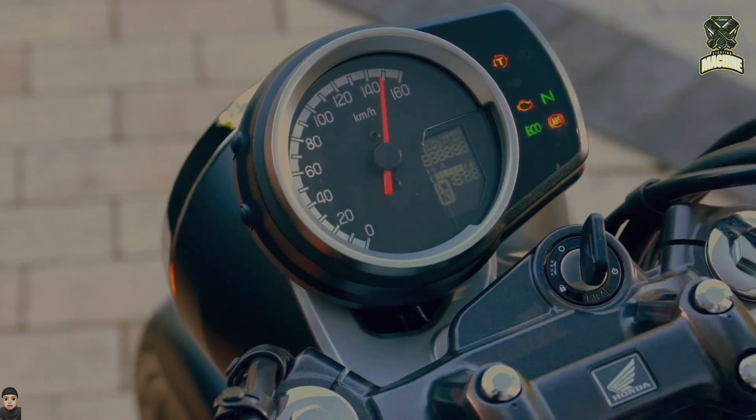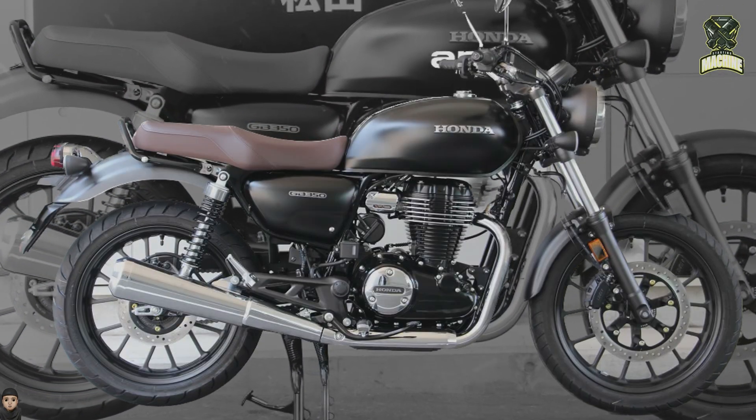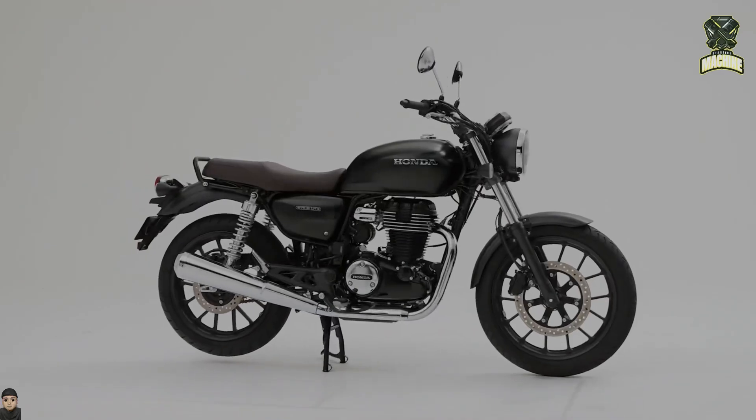Honda has just launched its newest sports motorbike that carries a cool retro look while providing extraordinary fuel efficiency. This motorbike is the Honda GB350, a non-fairing sports motorbike with a 350cc engine.